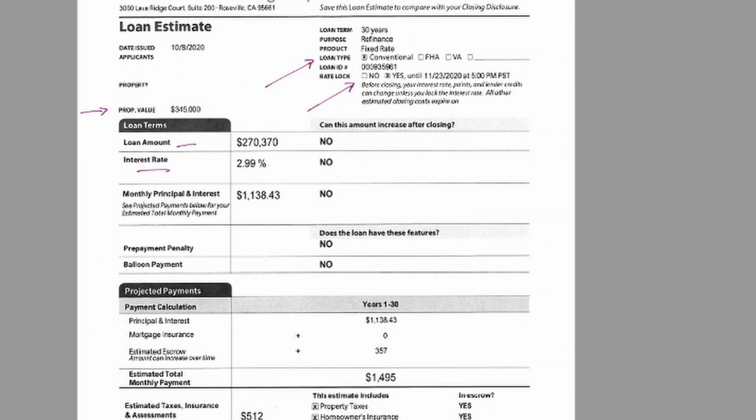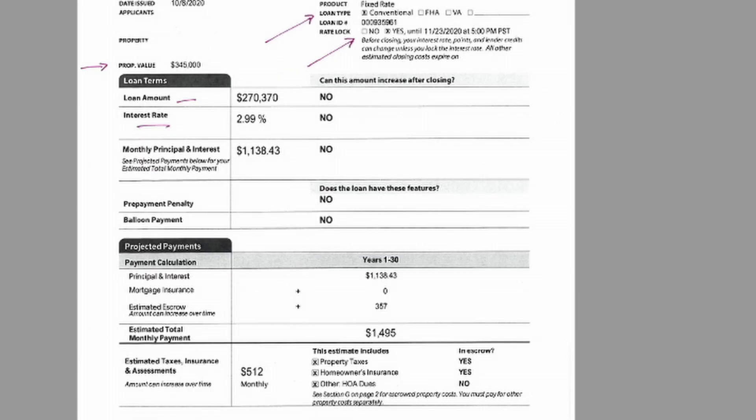Then it breaks down the loan amount, so now I know loan amount and home value. It gives us the interest rate and the loan payment — just the loan piece, meaning the loan amount at the rate over the term. Many times people escrow, which means it adds your monthly homeowner's insurance, real estate taxes, and PMI if applicable. Your total payment is principal and interest plus escrow — think of your escrow as a forced savings account. In this case the total payment including everything is $1,495.